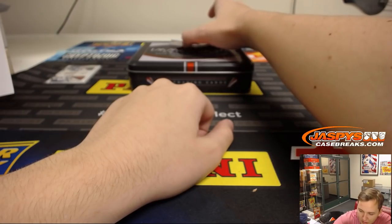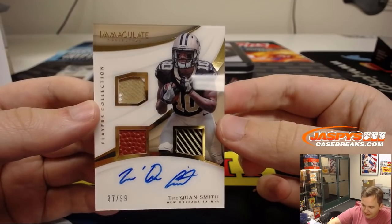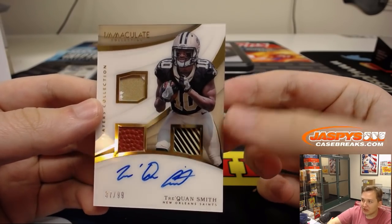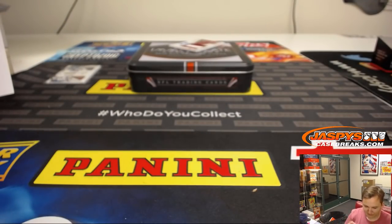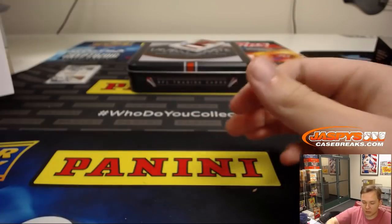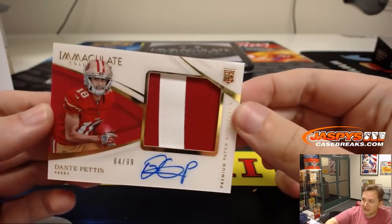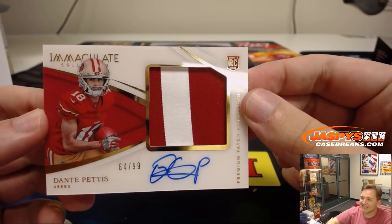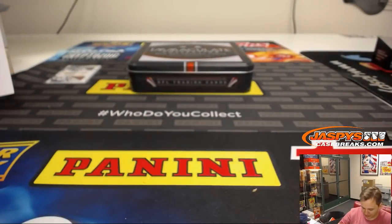Two more hits to go. First one: another Traquan Smith, triple patch autograph, piece of the glove in there. Saints, Paul Whitlock — killed it. And last hit of the break is a two-color rookie patch auto, numbered 64 out of 99, San Francisco 49ers — Dante Pettis. Victor with the Niners.